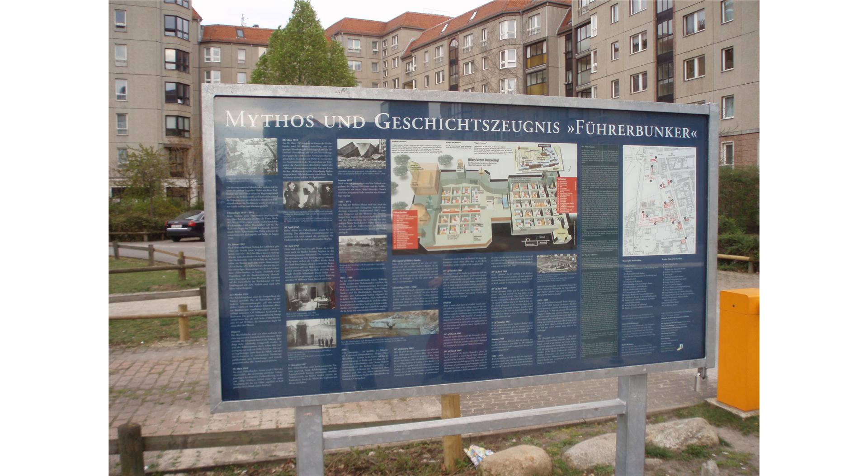It is unknown if the Vorbunker was used before January 1945. Hitler transferred his headquarters to the Führerbunker in Berlin on 16 January 1945, where he remained until the end of April. Thereafter, the Vorbunker was used by various military officers and housed men from Hitler's personal bodyguard.